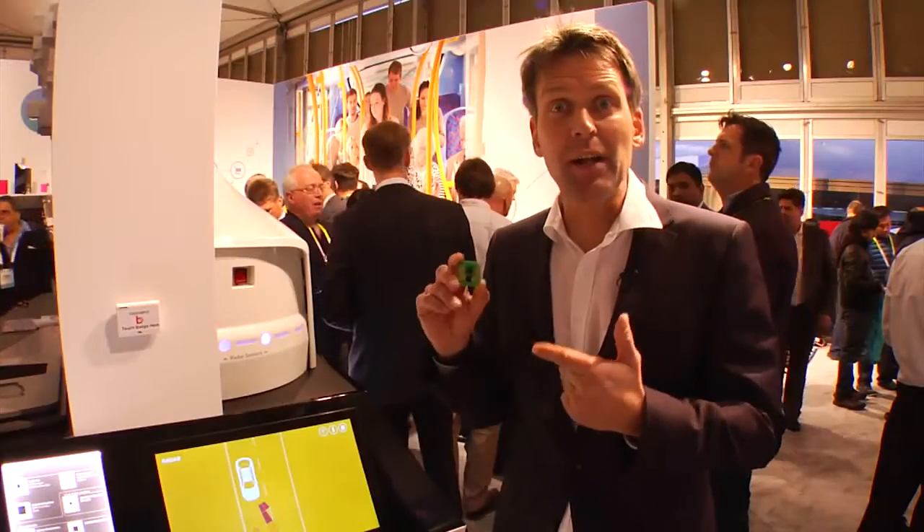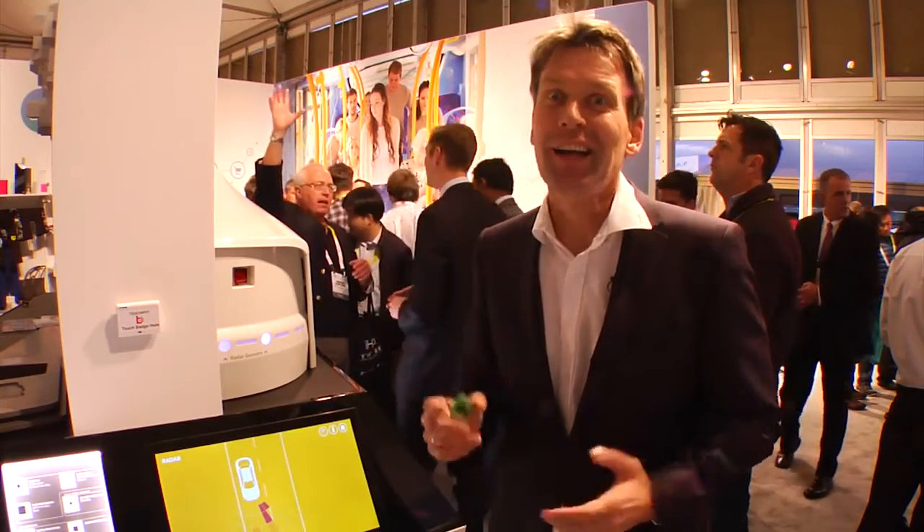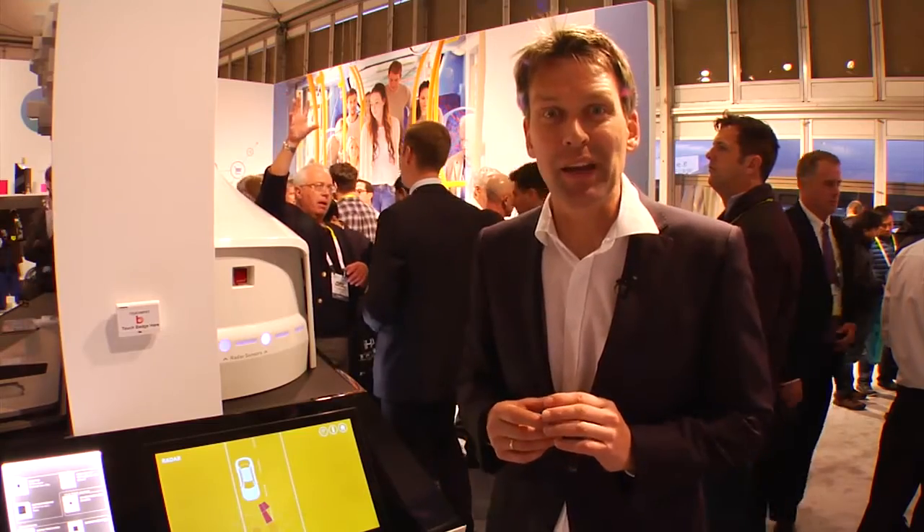If you're interested in getting more information on this radar electronics, please go to nxp.com or contact us directly via our sales offices. I'm absolutely keen to talk to you and share more information about it. Thank you.